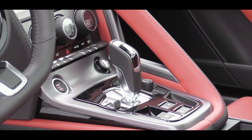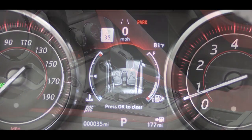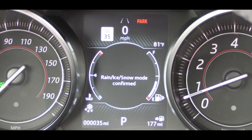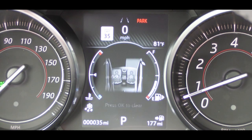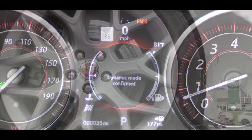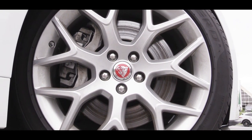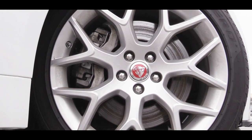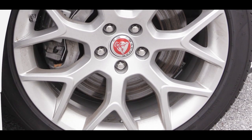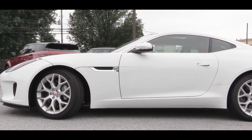There are driving modes located just to the left of the shifter via a toggle switch, including Rain, Ice, and Snow. Pressing the toggle down activates Dynamic mode, which is the most enjoyable for nice weather. On braking, rotors range from 14 to 15.5 inches depending on the trim level, and carbon ceramic brakes are also available as an option.